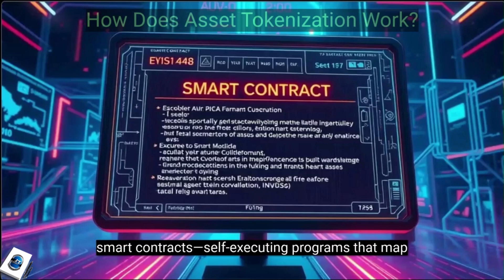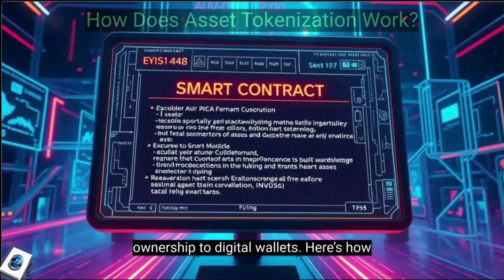At the core of asset tokenization are smart contracts — self-executing programs that map ownership to digital wallets.